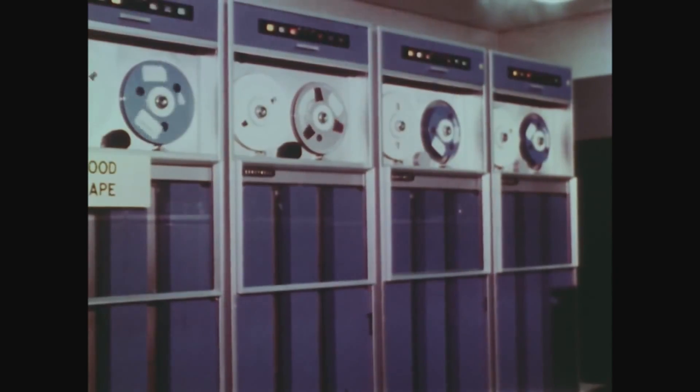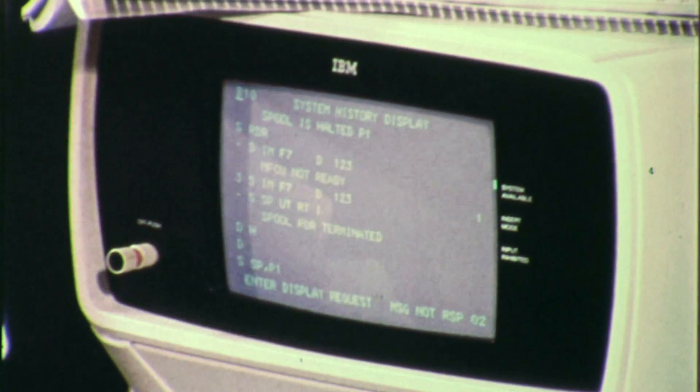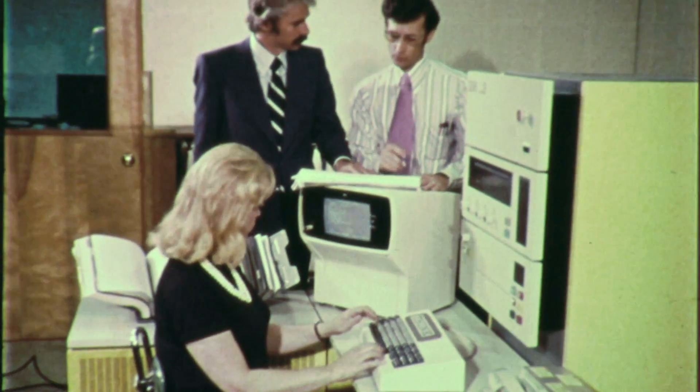In the late 70s, the semiconductor industry hit what they called a red brick wall. They hit this wall that said, with our current photo equipment to make these designs, we can't go beyond one micron. Can't get there — we're hitting the limit.